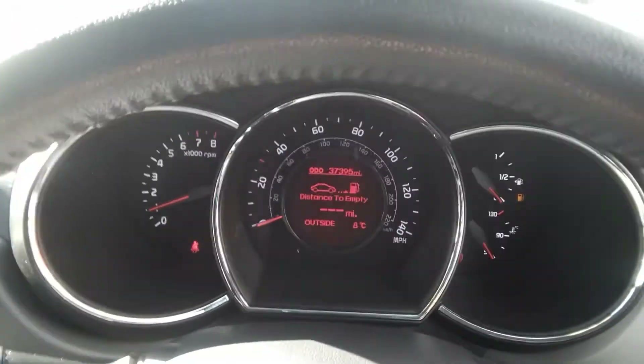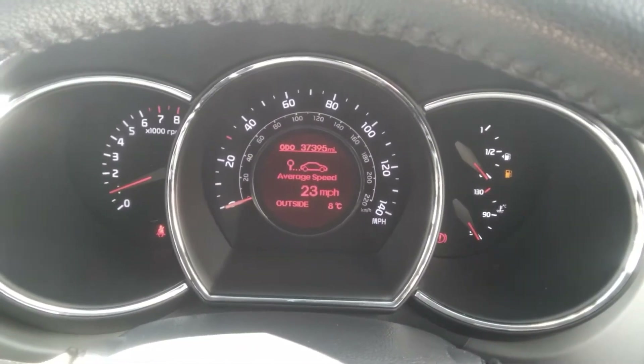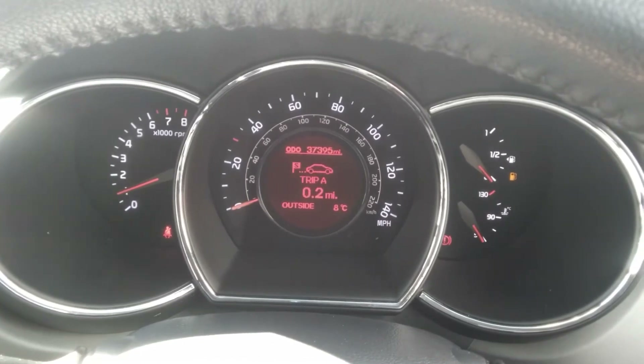The instrument panel houses the trip computer showing your distance to empty, miles to the gallon, instant miles to the gallon, and a few other features as well.